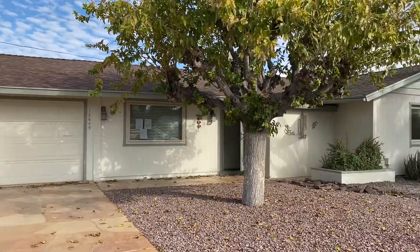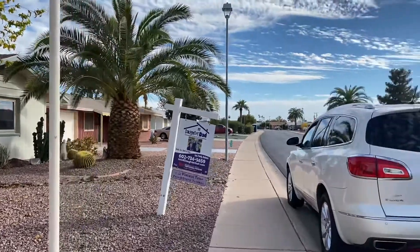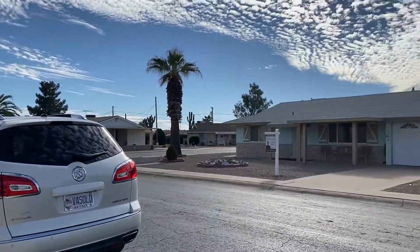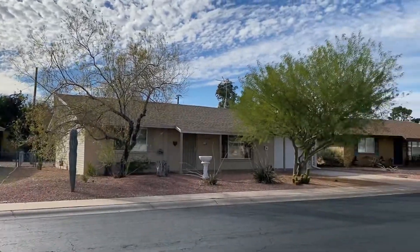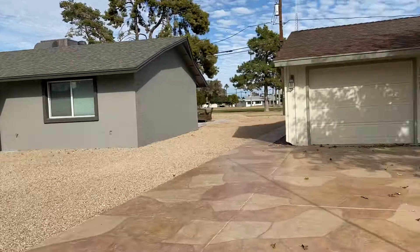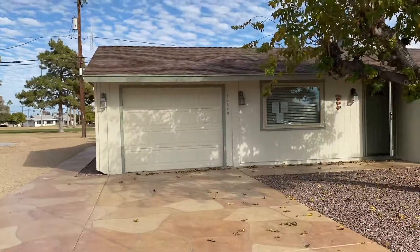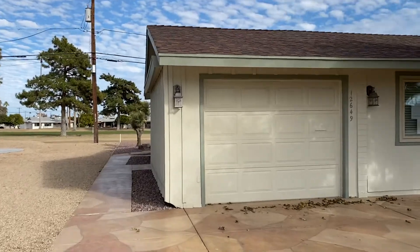This property is on Augusta Drive. There is no fence.